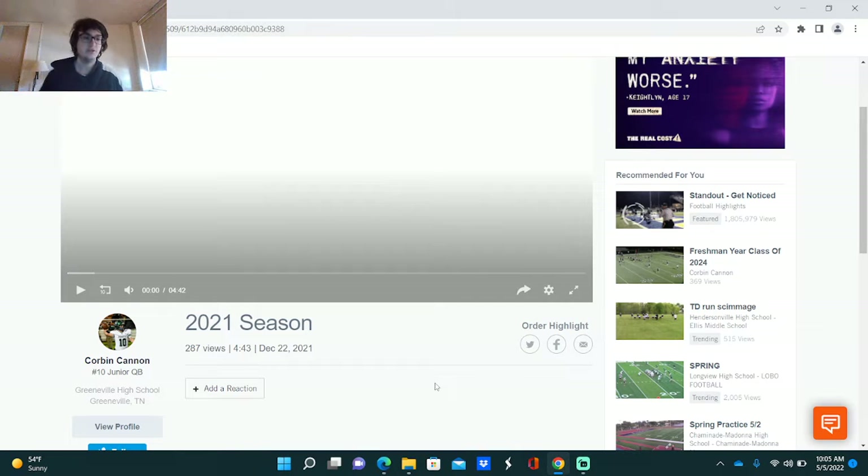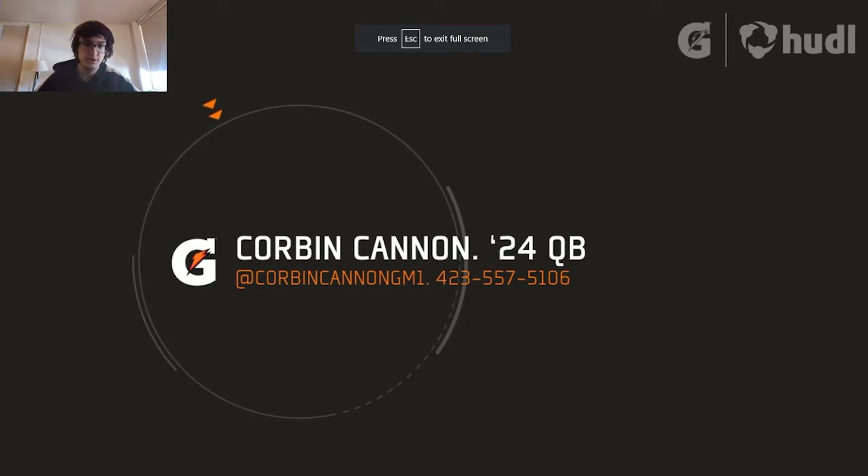Hey, what's going on guys? This is Bordelang coming back with a video. Today we're going to be taking a look at Corbin Cannon. I know this isn't a Long Island kid or New York kid, I just want to take a look. This team is supposed to be a good team, and he's not even being looked at or getting any recruiting. The kid's last name is Cannon, so we best hope he has a cannon. He is a sophomore, so let's check him out and see how he does.